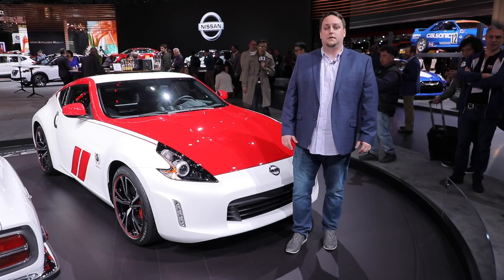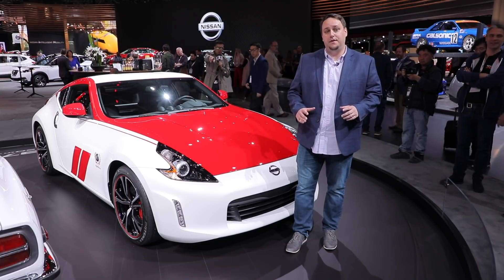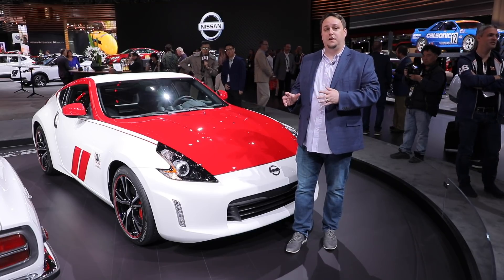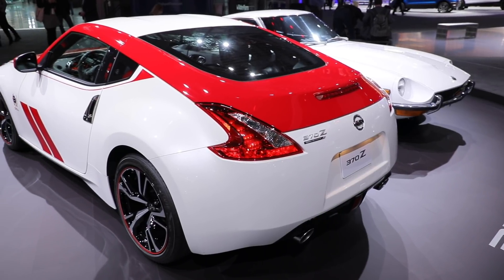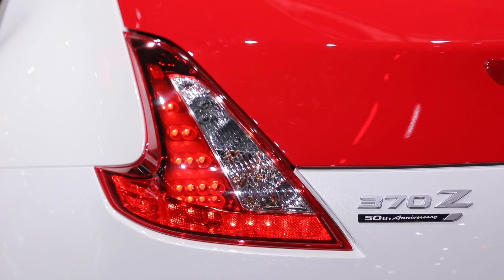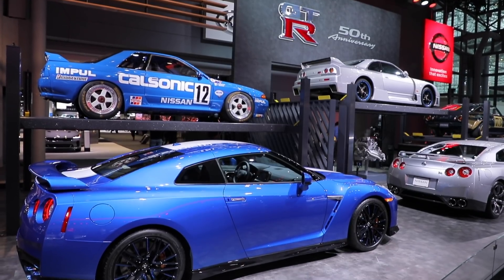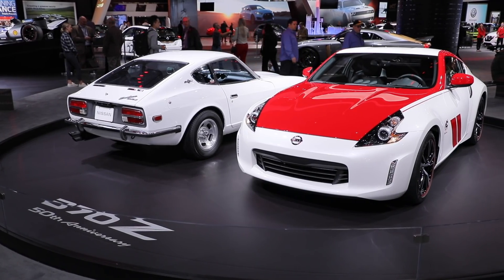We all know that Nissan needs to hurry up and redesign the 370Z and GTR, but before that happens they're honoring each car with 50th anniversary editions. Both the Z car and the GTR turned 50 this year. Nissan also built a 40th anniversary 370Z. This display is pretty cool, but seriously Nissan, step on the gas and give us a new Z car.